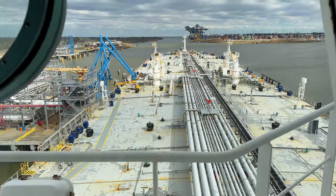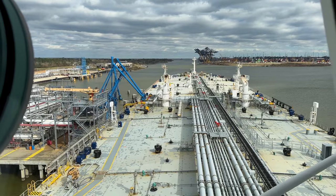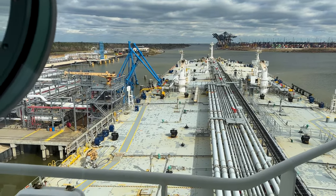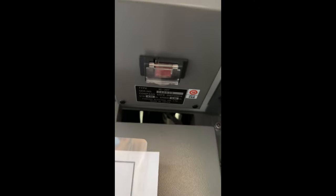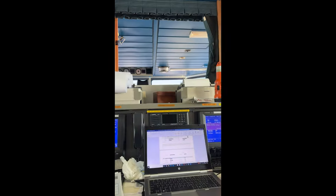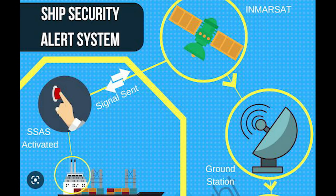That was a very quick trip to the bridge, but before I get started with my work, let me show you something very interesting about ships that you may not know. One thing most people probably do not know about ships is they have hidden emergency distress buttons they can press in case they are attacked by pirates. Once that button is pressed, the emergency signal goes out, and there's no indication on the bridge that an emergency button has been pressed.